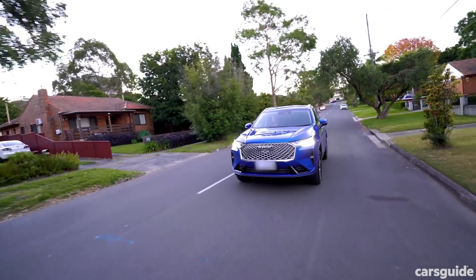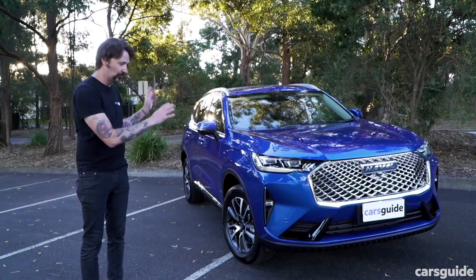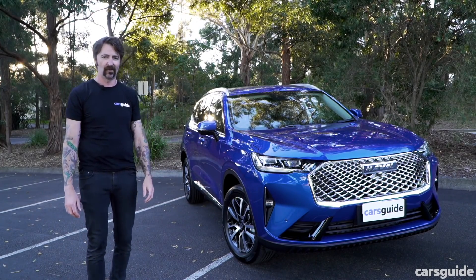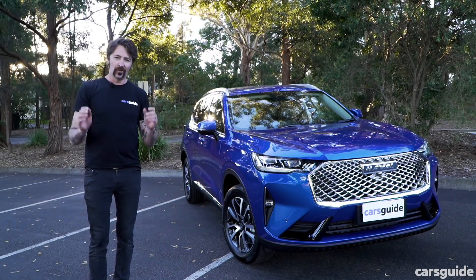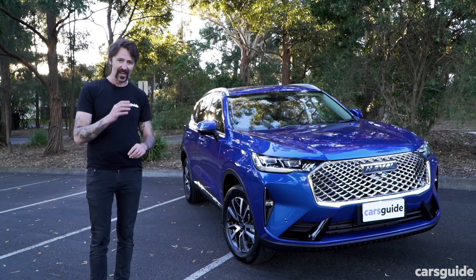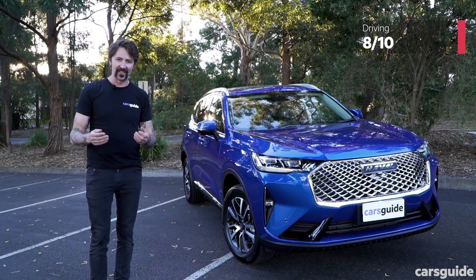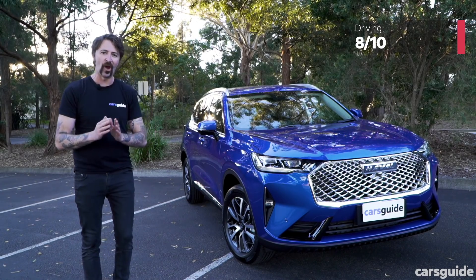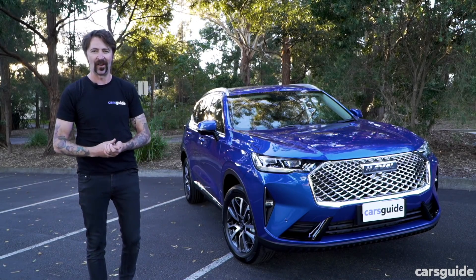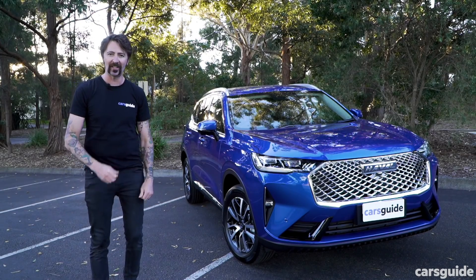Driving — this is the one area I didn't expect the H6 to really impress me. Yes, it's really good looking and I knew it would be really good value, but I was kind of expecting it to drive not so well. Truth is, it's excellent. That ride is so composed, that engine works really well with that dual-clutch automatic. I was amazed, so it's getting an 8 out of 10 for that. The overall score for the entire H6 range is 7.9 out of 10. If you want to read the full review, go to carsguide.com.au and give us a like and subscribe.